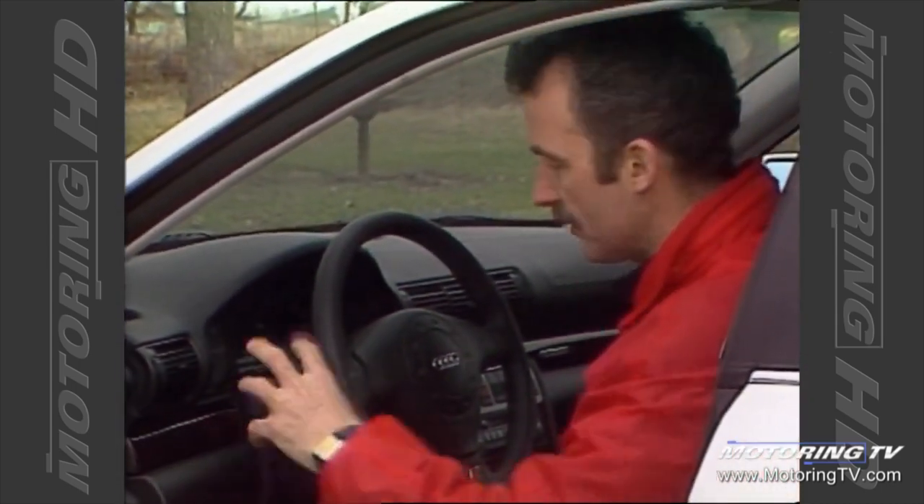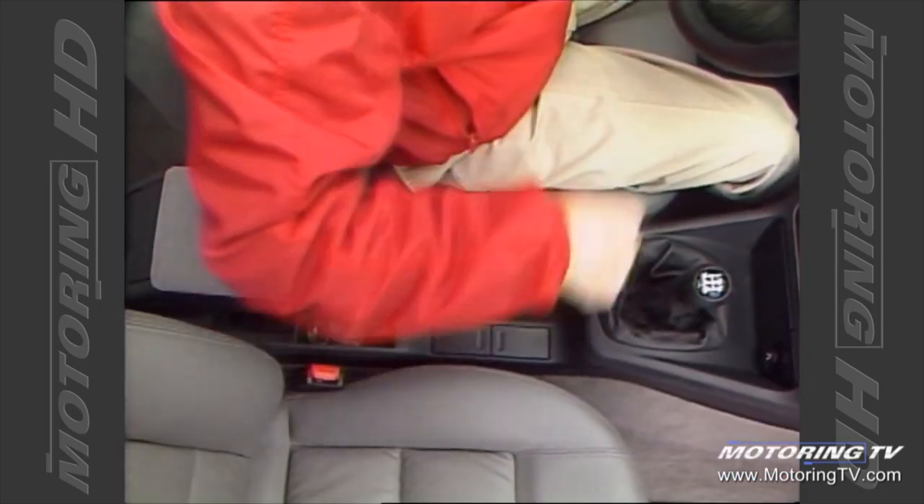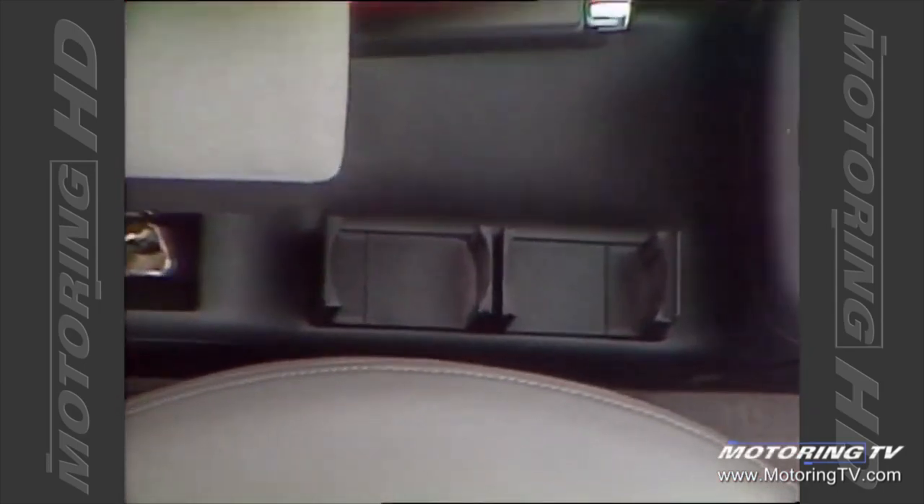All of that said, they still haven't addressed my pet peeve — there's still one too many levers on this side of the column. The light switch here needs to find a home somewhere on the dash. Coffee cup holders, you say? Oh yes, they're simple — simply useless.